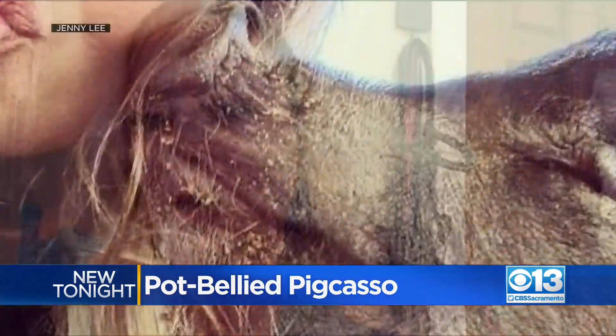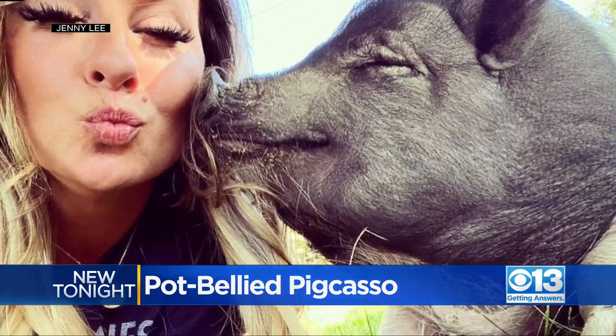I know what she's brought into my life. If I can share that with people, that's what it's about.